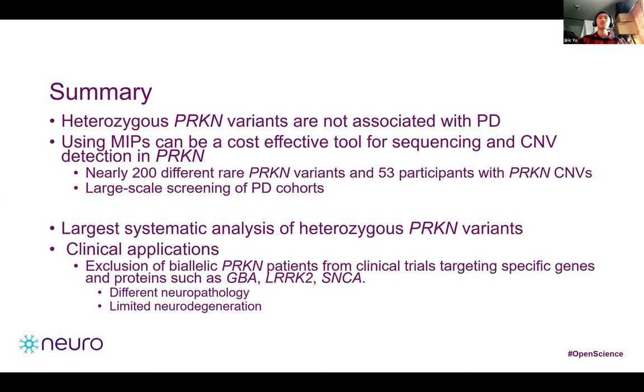This study also has applications in clinical trials. Since treatments targeting specific genes and proteins such as SNCA, GBA, and LRRK2 are being tested in clinical trials, we need to know who benefits and who doesn't. Since biallelic Parkin carriers have no alpha-synuclein accumulation and no Lewy bodies, a treatment targeting alpha-synuclein would not be efficient and these patients should be excluded. We recommend that only biallelic Parkin variant carriers should be excluded from these trials, since we did not detect an association between heterozygous Parkin variants and Parkinson's disease. Our methods for rapid and cost-effective detection of Parkin variants will be useful for pre-trial screening and for clinical and basic science studies.